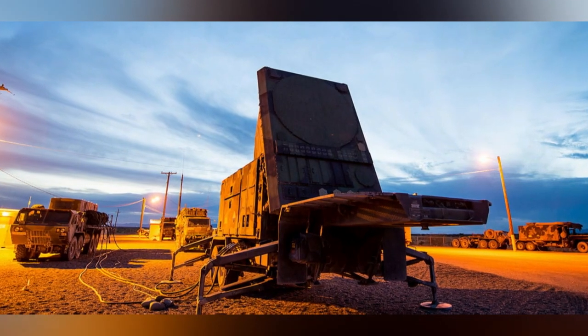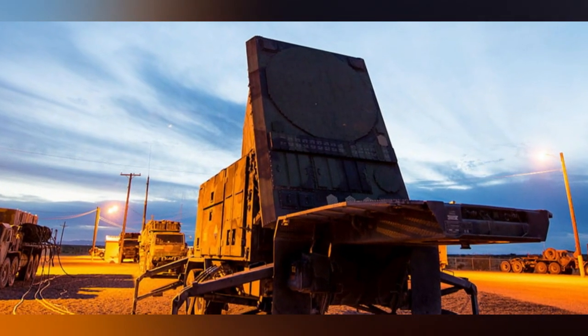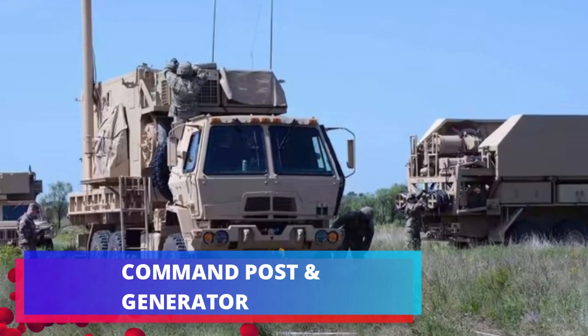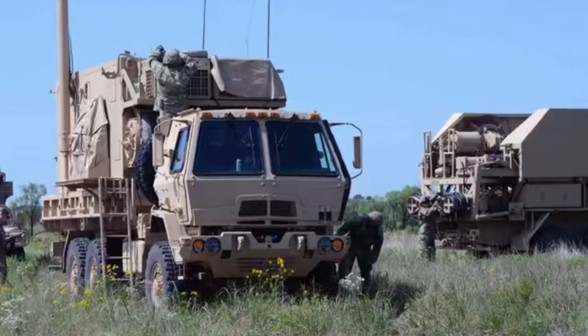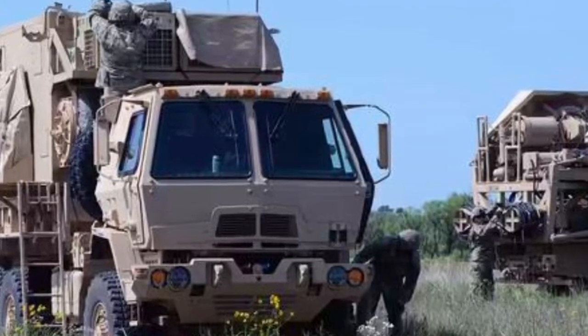Patriots' integrated batteries can project air defenses out to some 965 kilometers. Patriot missiles can target and shoot down long-range ballistic missiles, cruise missiles, and aircraft from 160 kilometers away at Mach 4.1 speed for up to 24 kilometers altitude.